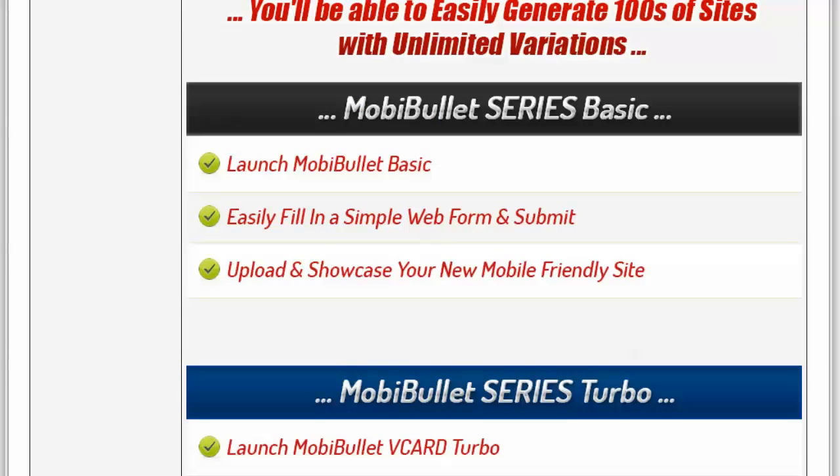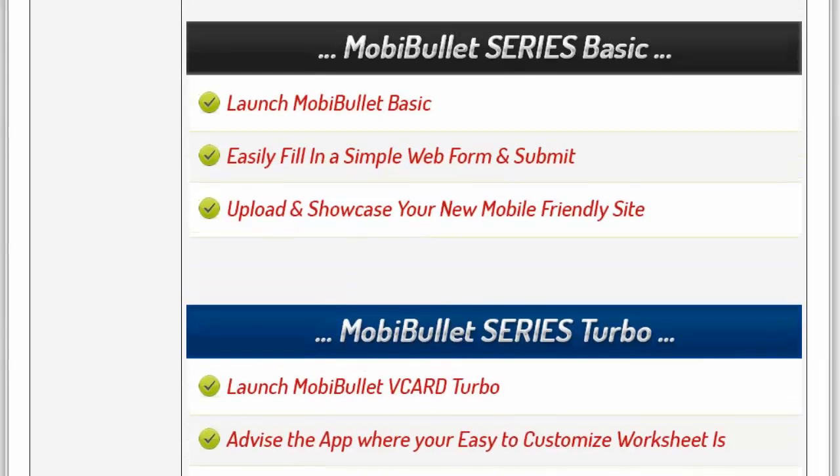Every one of our additions comes in what's called the MobiBullet series Basic — you can generate one site at a time in plain English. We designed it to be very user-friendly. The MobiBullet series Turbo utilizes a CSV file, which I provide with every addition, and you can generate them in bulk — whether you want one, five, 20, or a hundred.